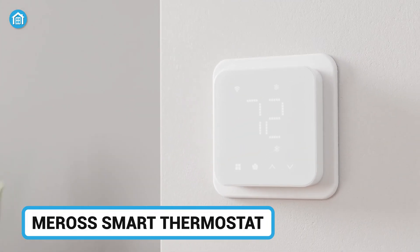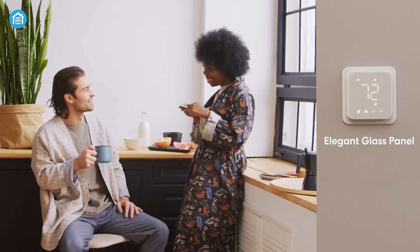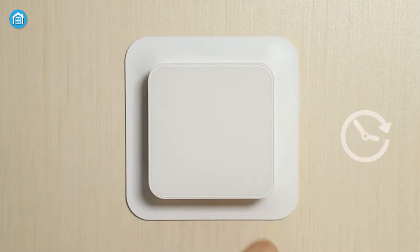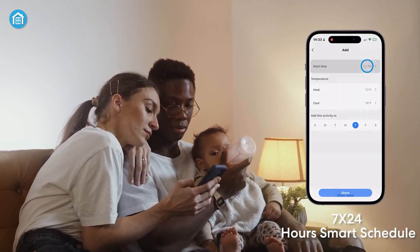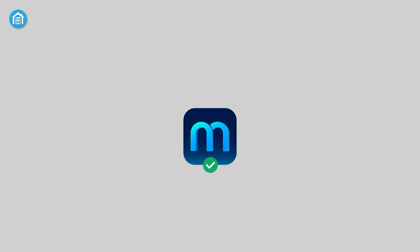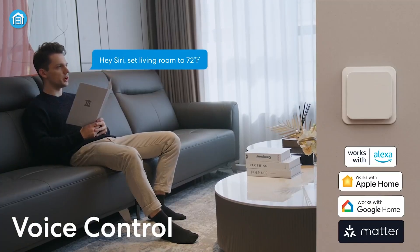Let's take a look at the Miros Smart Thermostat — a versatile and affordable option with broad smart home compatibility. It features a white glass panel with a touchscreen, smart scheduling, and the ability to track system usage through the Miros app. It also supports Alexa, Google Assistant, and Apple HomeKit.